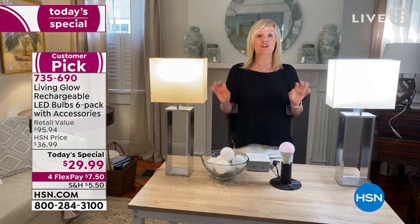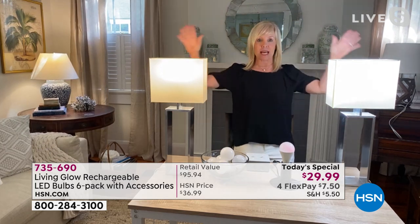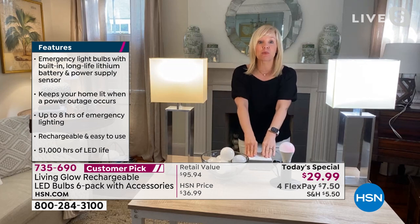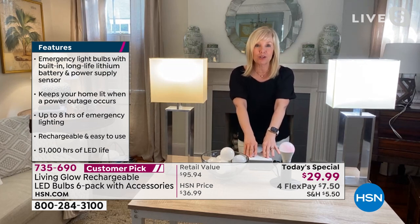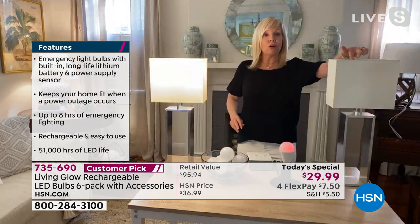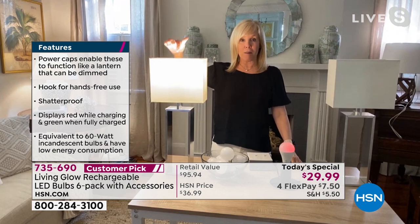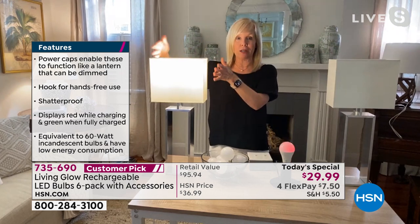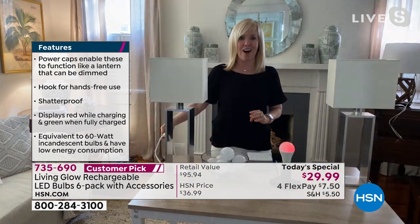This is the big deal — they are a standard everyday bulb. Use them every day in your table lamp, floor lamp, desk lamp. But what makes them different is when the power goes out. I'm going to cut the power. I've got a breaker box here. One, two, three — your traditional bulb goes out, all the lights in the house go out like this. The Living Glow bulb will come on. If your lamp is on, it will stay on. If it's off, you go over and you simply turn it on.